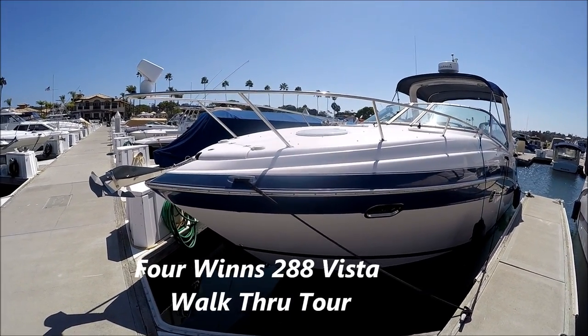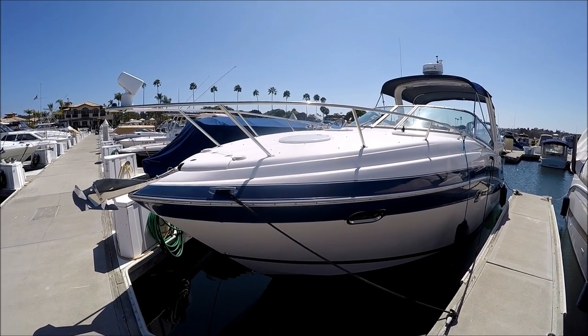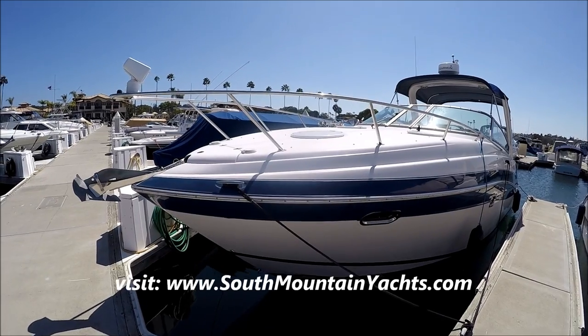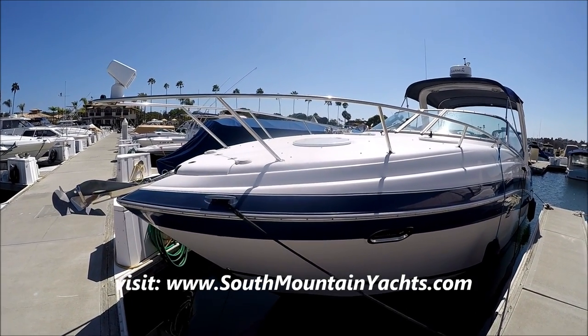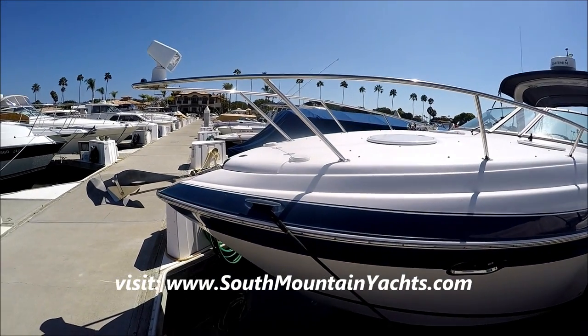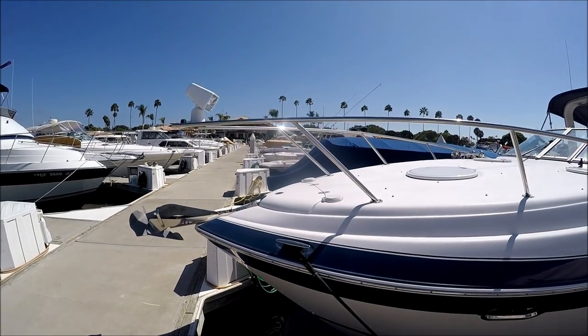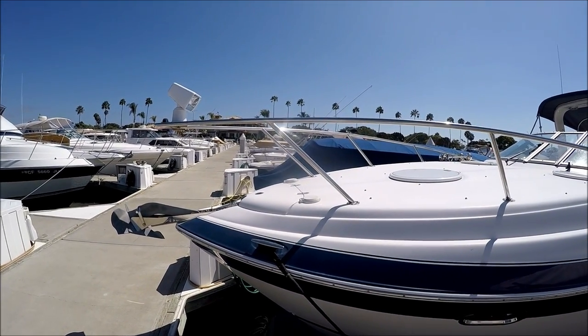Come with me on this walk around tour on this 2005 Four Winds 288 Vista Cruiser at South Mountain Yachts. Starting here at the bow, we see we've got a windlass which is covered. We've got our foot pedals there and our light.